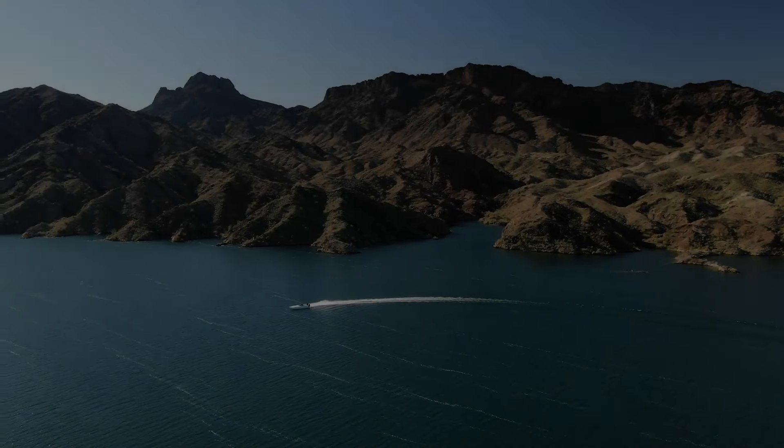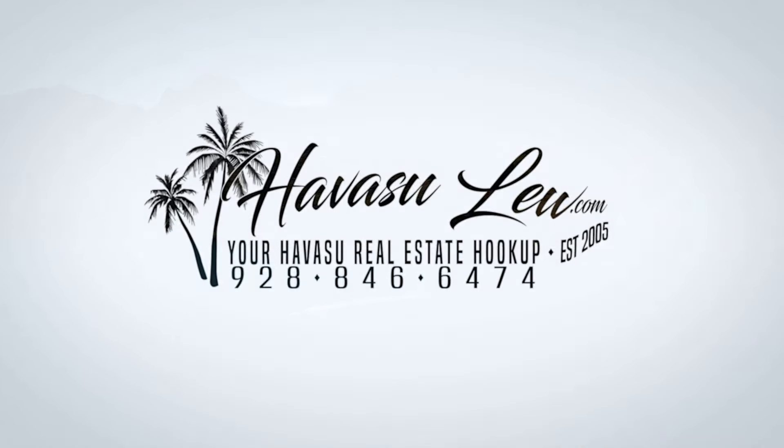Hey, guys, Havasu Lu back again with you. Hope you enjoyed the quick little video walk through the house over here on Sombrero. This would make a nice full-time residence or even a vacation rental for somebody — it's got tons of side parking, nice area, corner lot. I will put a direct link to the listing detail page right below the video so you can see the current price, availability, and all the original listing pictures. If you have any questions, I'll also put my direct contact information right below this video. You guys have a great day, and I'll talk to you soon.